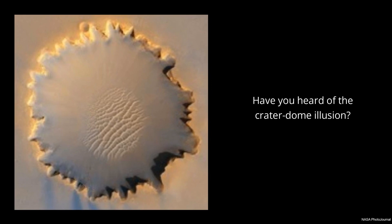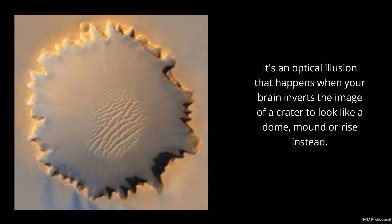Have you heard of the crater dome illusion? It's an optical illusion that happens when your brain inverts the image of a crater to look like a dome, mound, or rise instead.